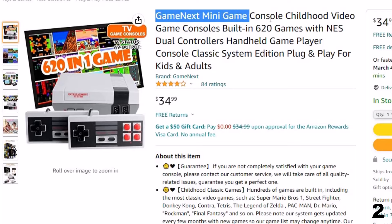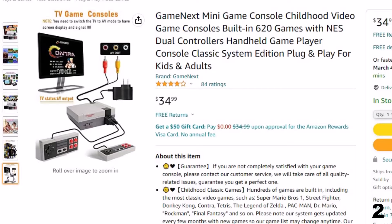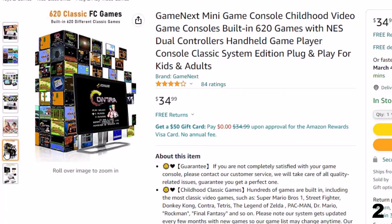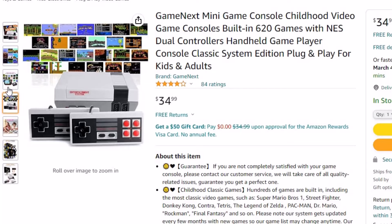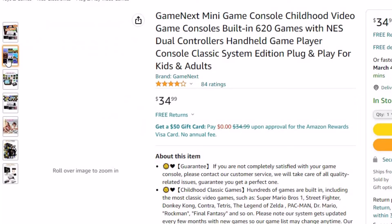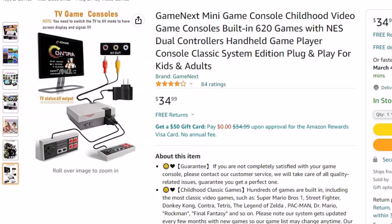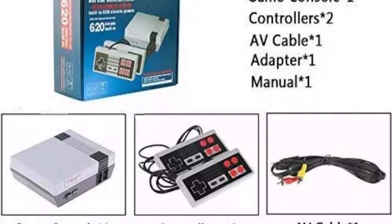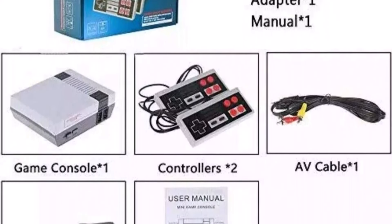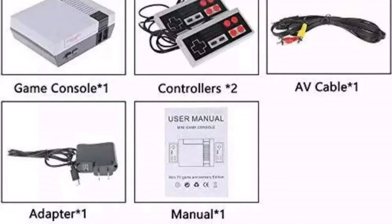Number 2: Game Next Mini Game Console Childhood Video. Now you can get it at around $35. Hundreds of games are built-in, including the most classic titles such as Super Mario Bros., Street Fighter, Donkey Kong, Contra, Tetris, The Legend of Zelda, Pac-Man, Dr. Mario, Rockman, Final Fantasy, and more. The game list gets updated every few months with new games. Customer service will handle all quality-related issues and guarantee you get a perfect one. Controller length is 56 inches (4.6 feet); game console size is approximately 13 × 10.5 × 4.5 cm.